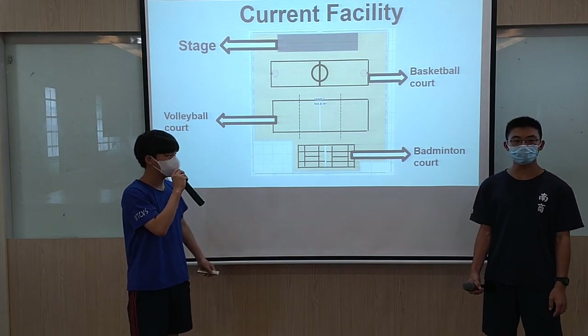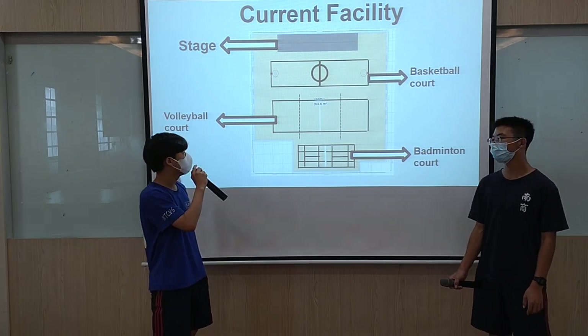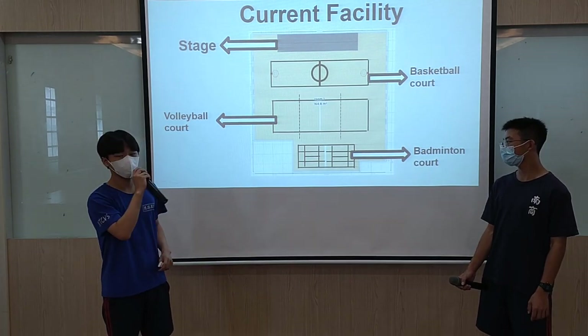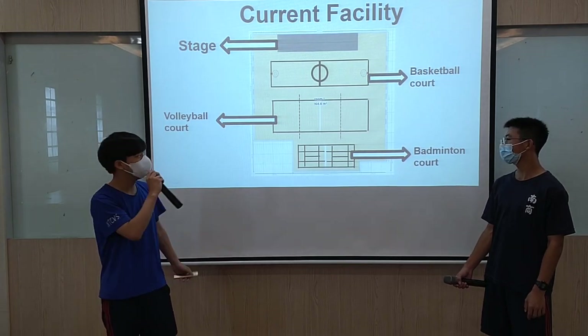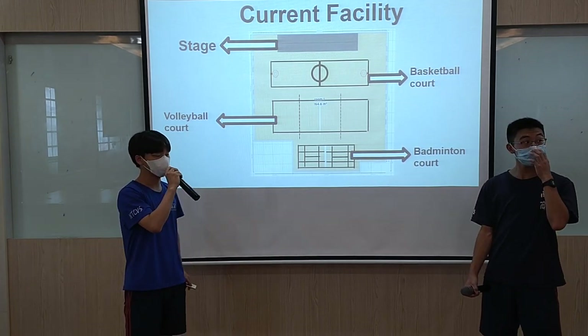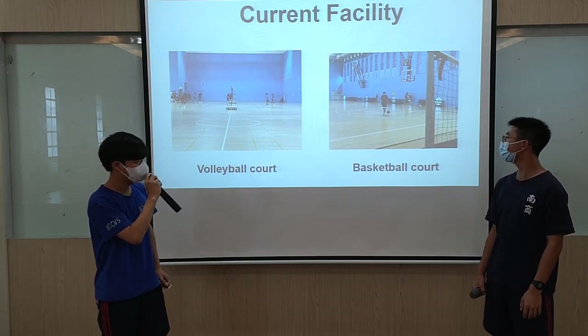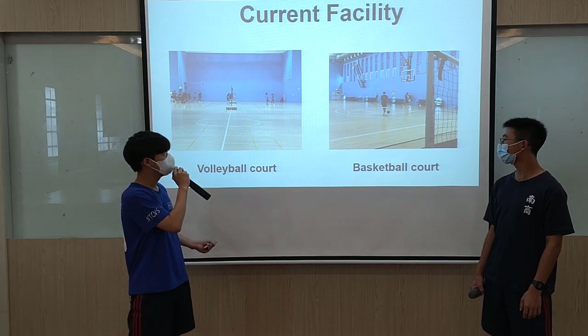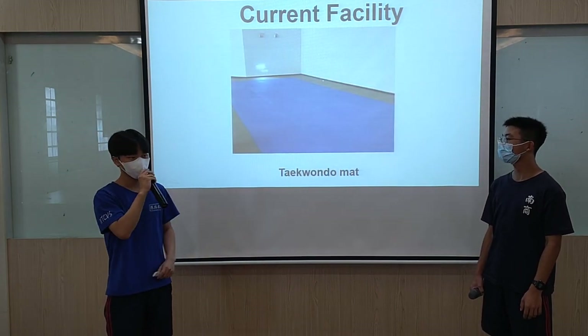When you come in, you can see the court area, and the stage is behind the court. Here is a photo of the full TNCBS gym space.